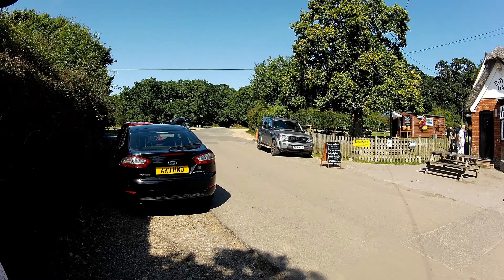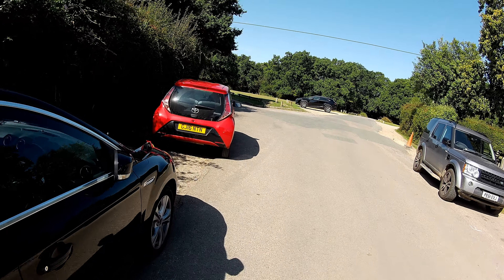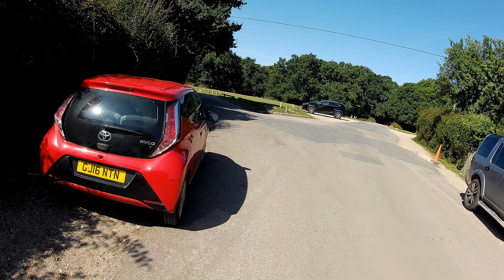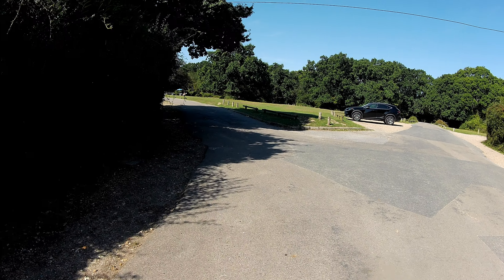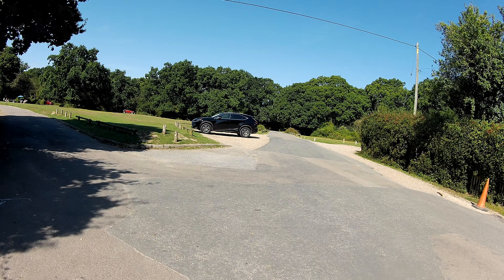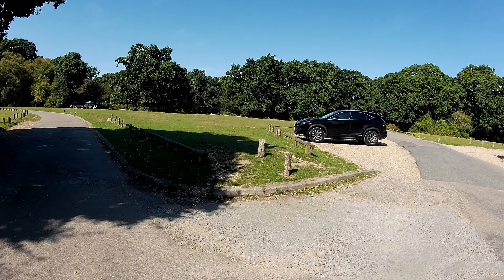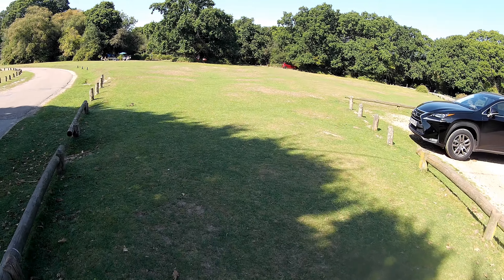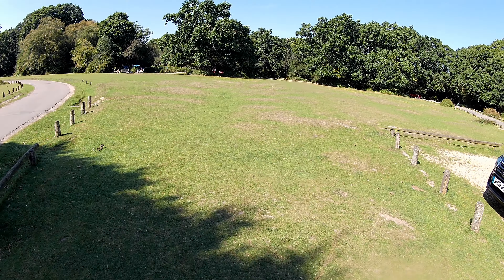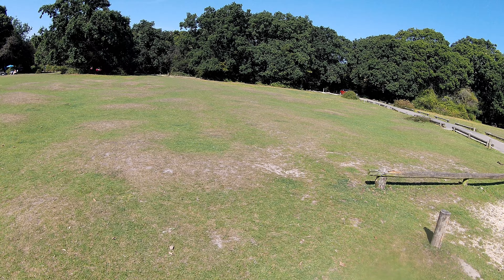Let's start our walk. We're heading directly into the forest, and as you can see we've got this really pretty little village green. We really are right on the edge of the forest, with a little car park, and that is where we will be heading.